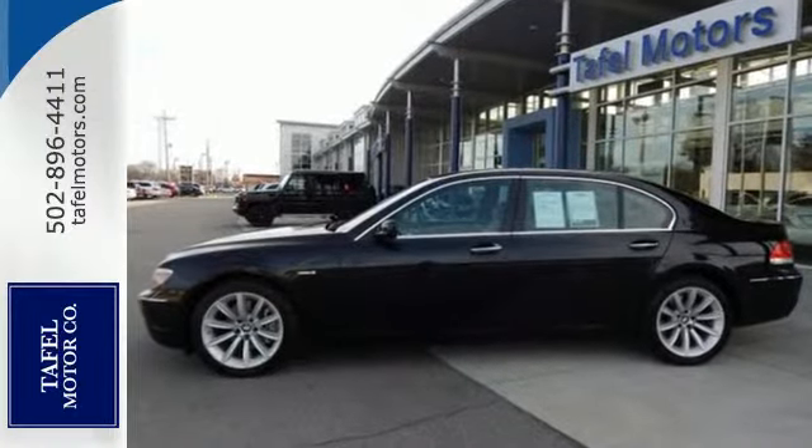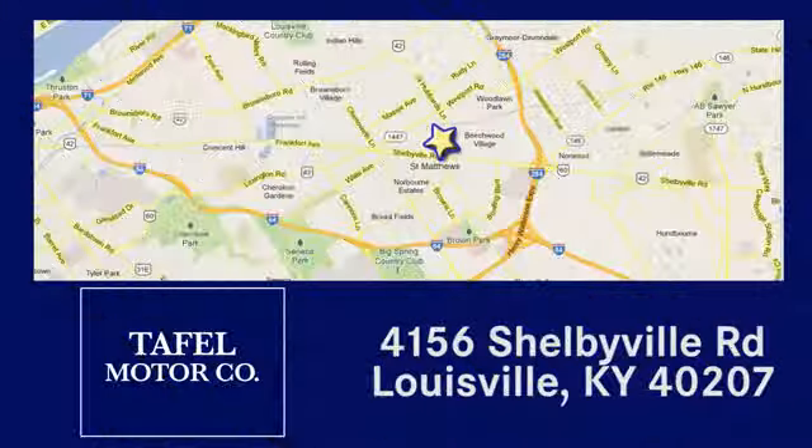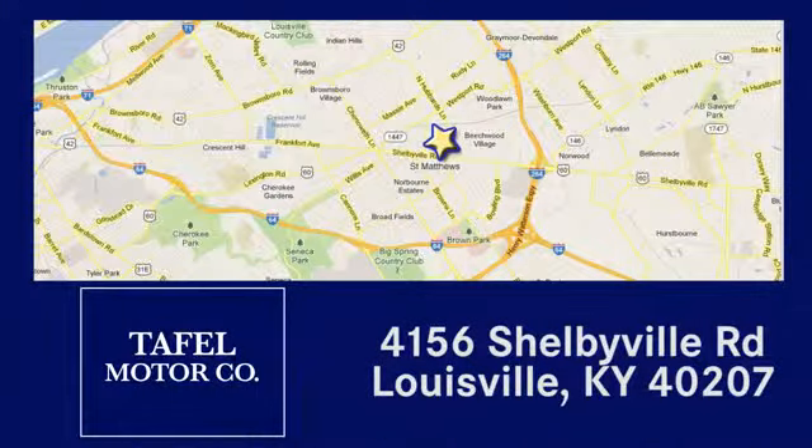Test drive it today. Visit us online at taffelmotors.com. Call or stop in at 4156 Shelbyville Road in Louisville. A memorable experience awaits.